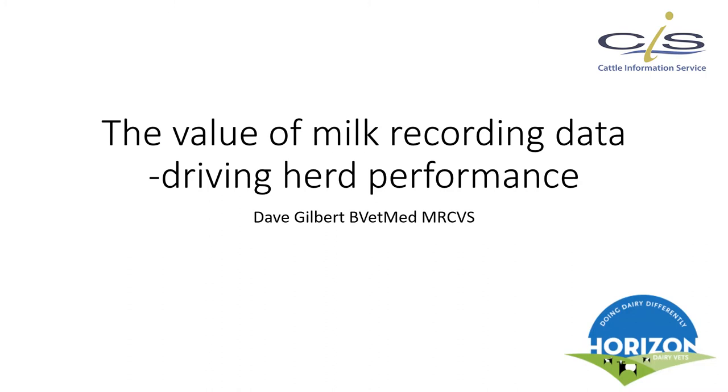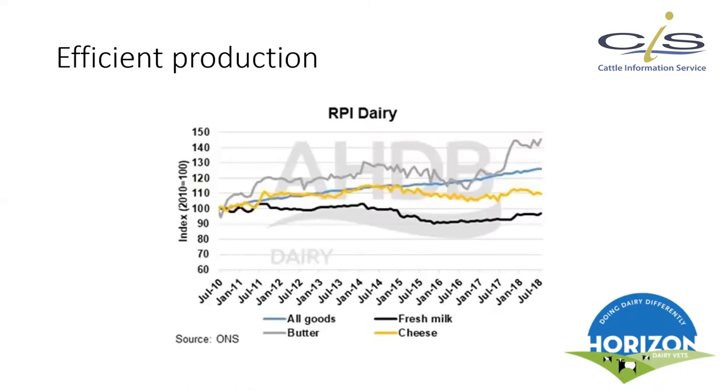Today I'm going to be talking about the value of milk recording data — why I think it is useful and valuable to dairy farmers, and how it can help you drive your herd performance in an ever more challenging market environment where we are pushed to be more and more efficient in what we do. I'll start with that last point about why the dairy sector is so challenging and why we need to push ourselves on a day-to-day basis.